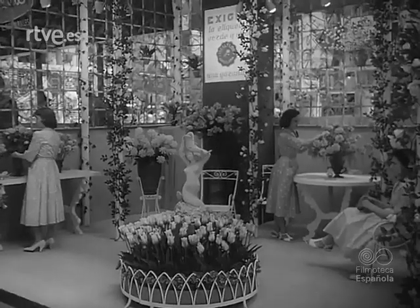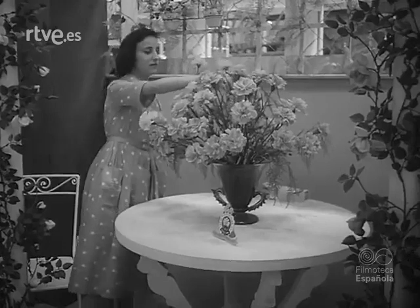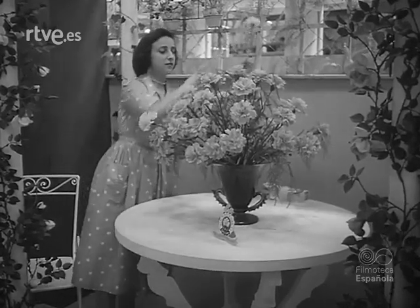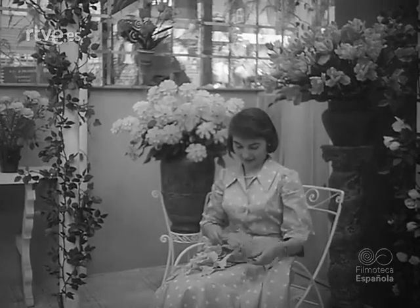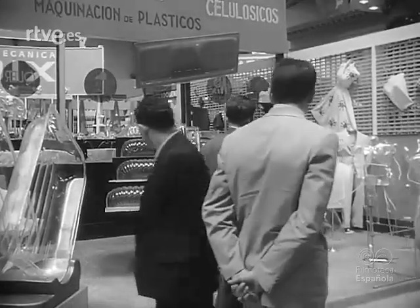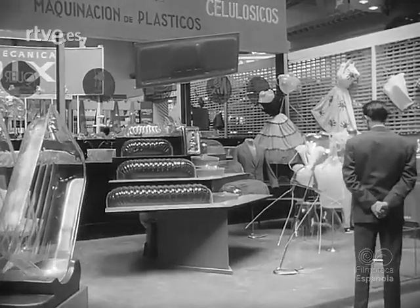Cataluña cuida con verdadero amor y lujo sus flores, que también se hallan aquí representadas en un muestrario de color y de fragancia. La boga de los productos plásticos encuentra su adecuada correspondencia en esta exhibición.